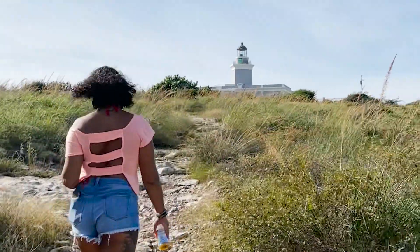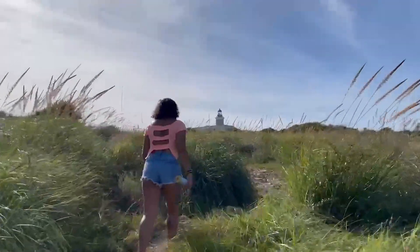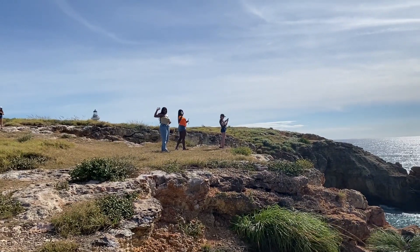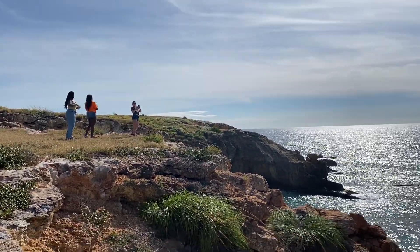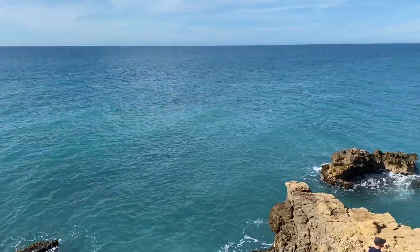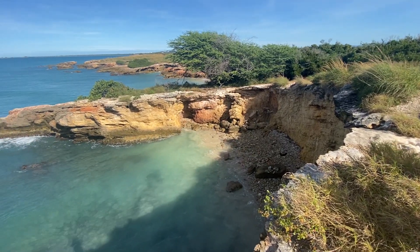The moment you've all been waiting for — my number one hidden gem. Cabo Rojo Lighthouse is no secret, but it is what you will find beyond the lighthouse that is so magical. After making your way all the way to the top of the lighthouse, you can stand over the cliff and do a little meditation.